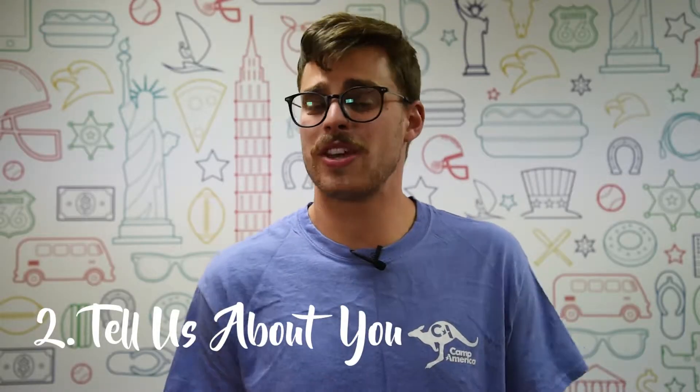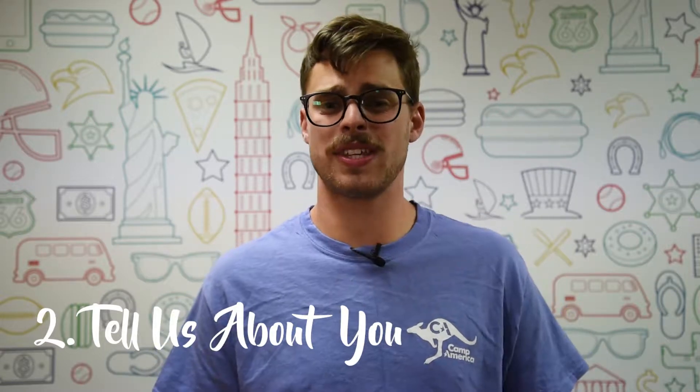Tell us all about you — where you're from, what you're doing, why you want to work with kids — but keep it short and snappy. Hey guys, my name is Paris Ferdinand, I'm from Chamberlain, Australia.